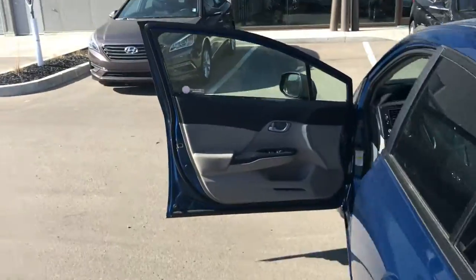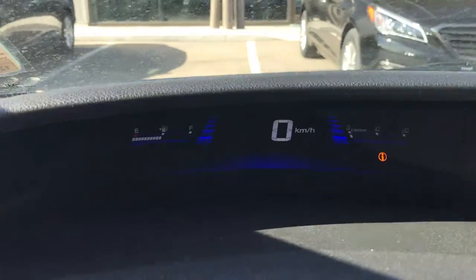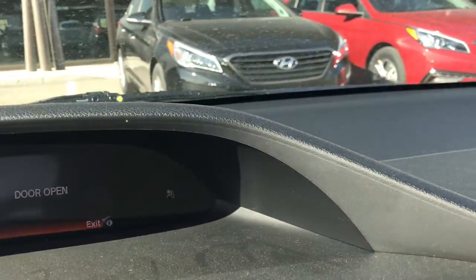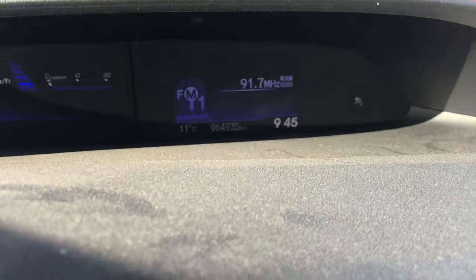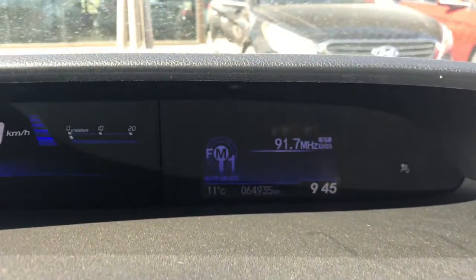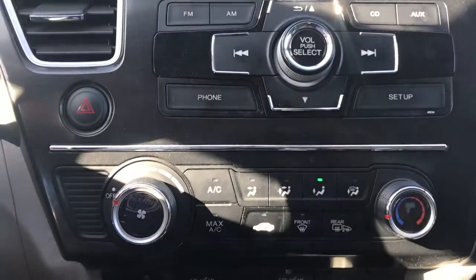You want to put golf clubs, you want to put camping gear — whatever you want. So you've got your cluster right there and the Honda dash as you can see. This one only has 64,934 kilometers, so it still has lots of life left in it. It is a Honda so it'll run forever.